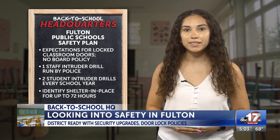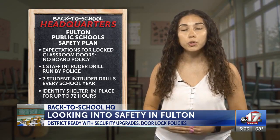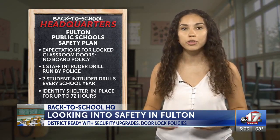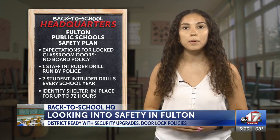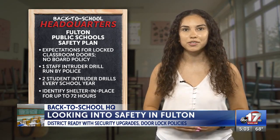The district did not provide maintenance records for door locks and repairs, but we'll keep you updated with new information as it comes in throughout the rest of the school year. Tune in tomorrow as we'll wrap up this week's school district security coverage with Sedalia Public Schools.